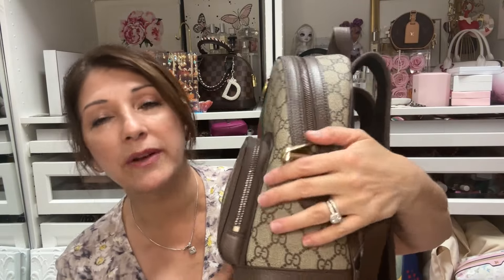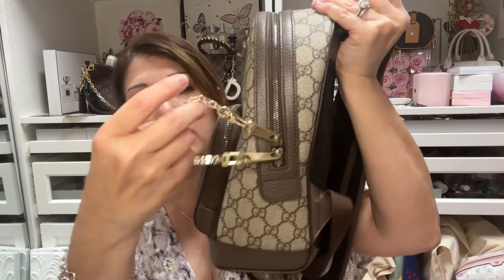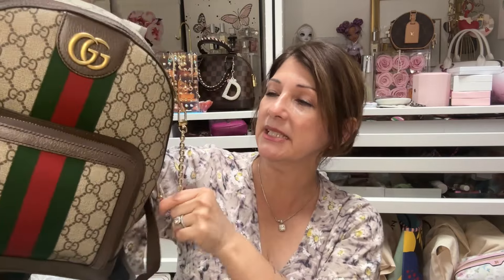I'm paranoid about wearing a backpack without some type of security, so I like to put something on it. If someone is trying to take anything out, this will help protect it a little bit. It also doesn't look so bad on there — I thought it looked kind of cute. This backpack is just so pretty, it's such a classic-looking bag.